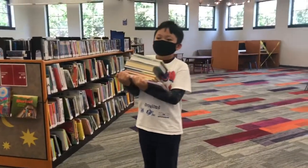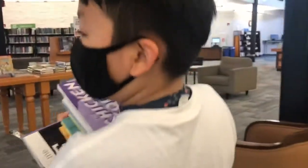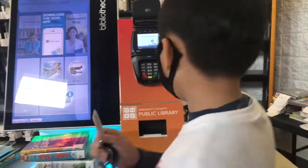Now I'm ready to check out. The books I'm holding are some picture books and some chapter books I'm going to read. Yes, I'm going to check out, but I have more books to check out.